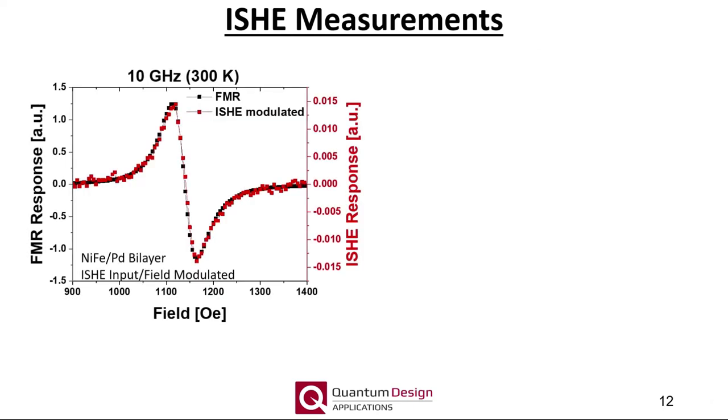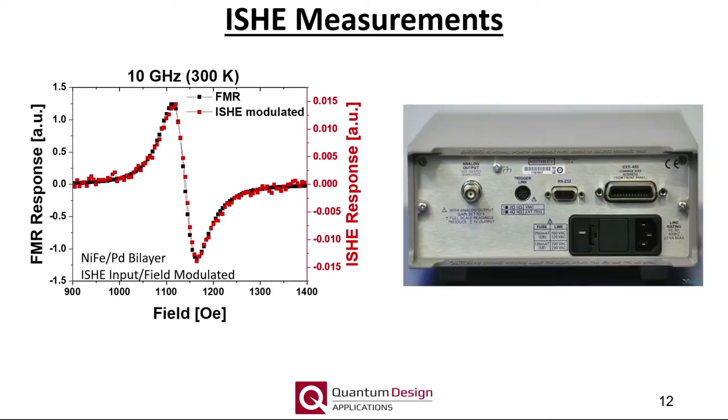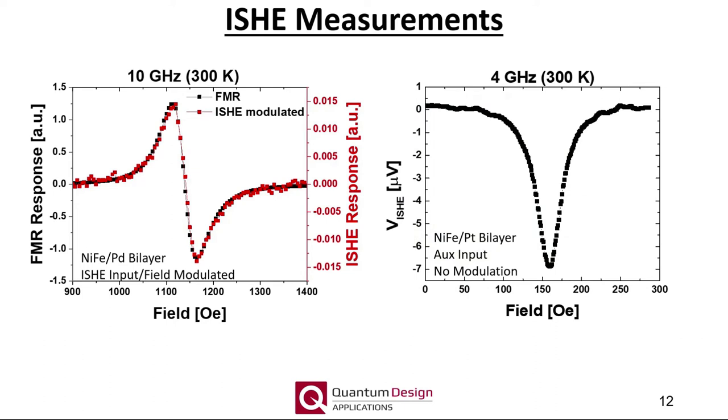Shown here are the conventional FMR in black and inverse spin-Hall effect in red response of a permalloy palladium bilayer sample. As the inverse spin-Hall effect voltage is measured using the same modulation scheme as the conventional FMR response, the curves exhibit the now familiar derivative response. To quantitatively measure the spin mixing conductance, we recommend using an external nanovoltmeter with an analog voltage output, which can be directly connected to the auxiliary input on the Nanoscope instrument front panel.